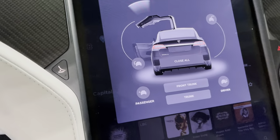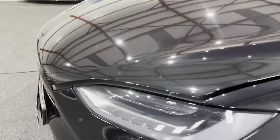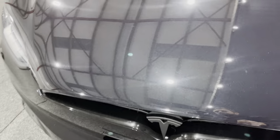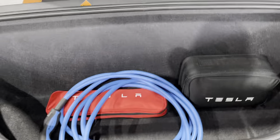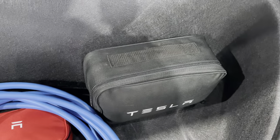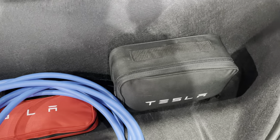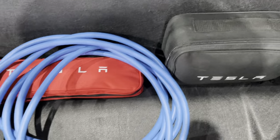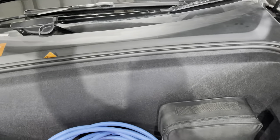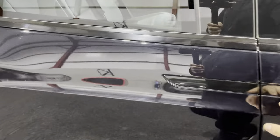If we open the front trunk — the frunk — in here you've got the charging cable, the Tesla tow bar pack with all the required fittings so you can just pop it in underneath to put up a cycle rack or tow a trailer, and the Tesla emergency kit.